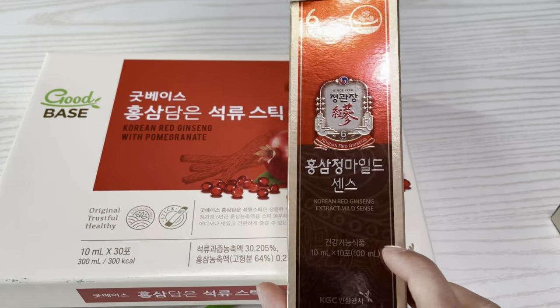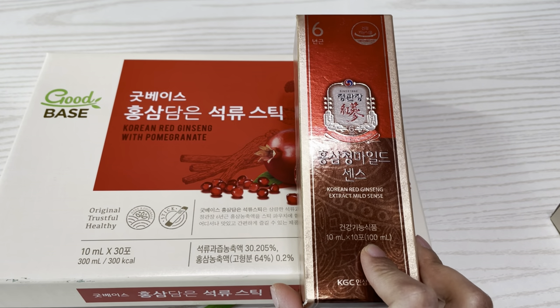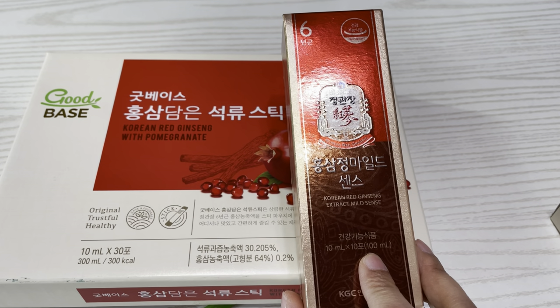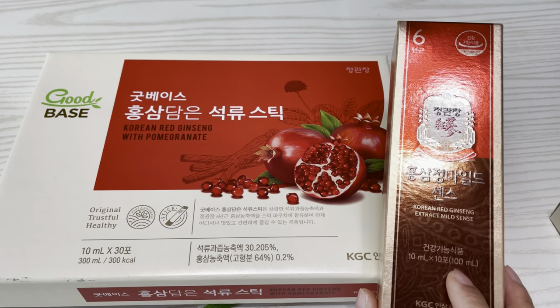Both of them were 100 ml each for the small packets, and both came in a set of 30 small packs. Let's get started — I'll be trying this one now.